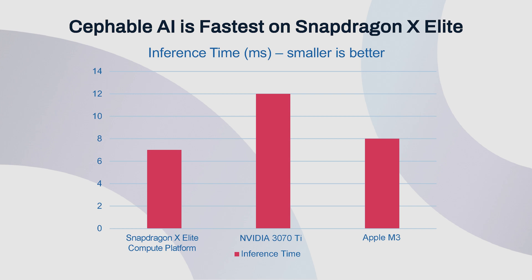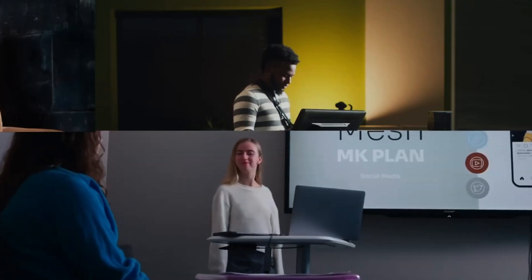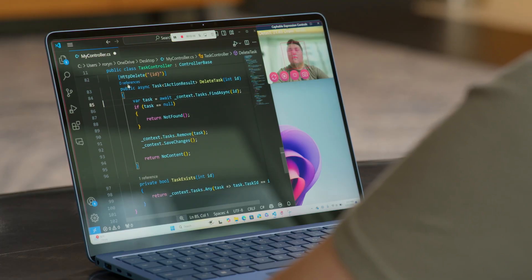Since the NPU takes on the AI workload, CPU and GPU can focus on other apps and deliver faster performance and longer battery life. We can't wait for our users to experience Cephable on PCs powered by Snapdragon X-Elite and see what new experiences have been unlocked for them that were previously unattainable.